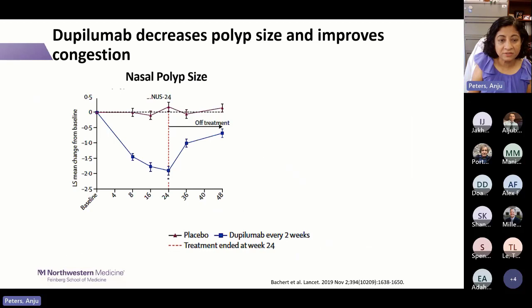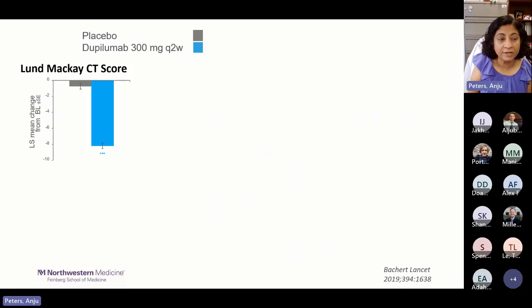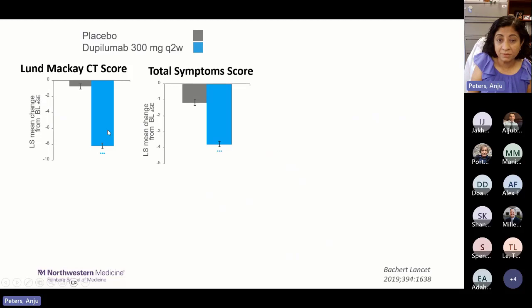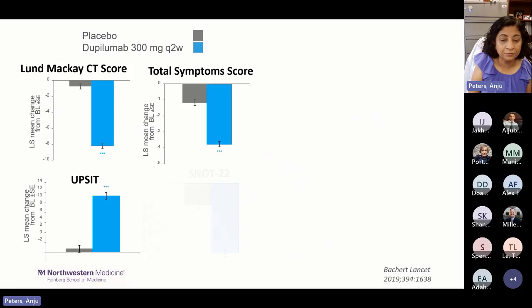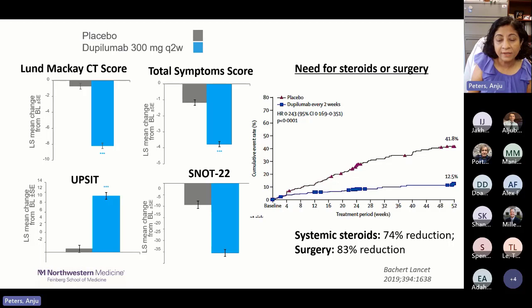Phase three dupilumab data from SINUS-24: the y-axis shows change in polyp size from baseline; blue is dupilumab with topical steroid; maroon is topical steroid alone (placebo). Polyp score decreased through week 24 with dupilumab, then rebounded once stopped. Nasal congestion also improved with dupilumab and returned after stopping. Other outcomes: Lund-Mackay CT scores improved, symptom scores decreased, UPSIT sense of smell improved, and SNOT-22 improved significantly with dupilumab.